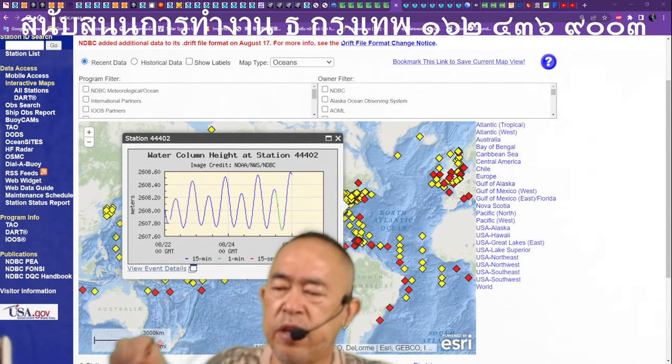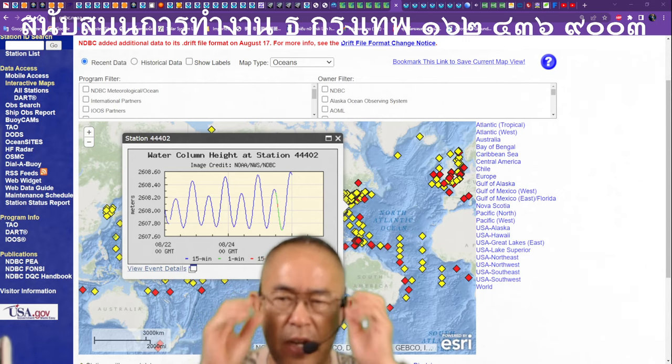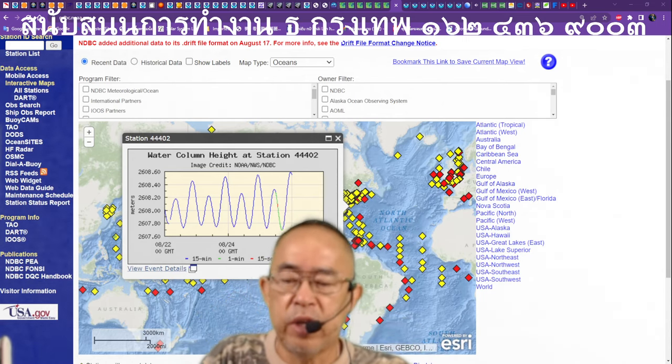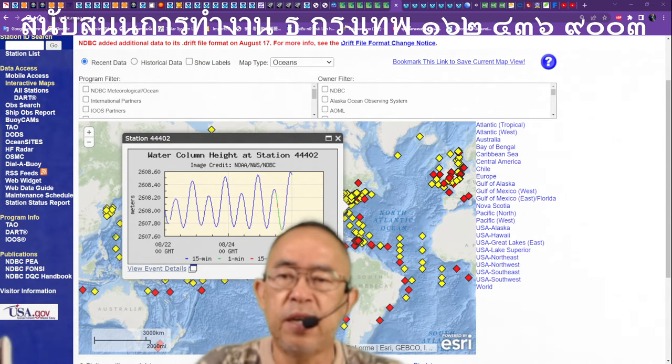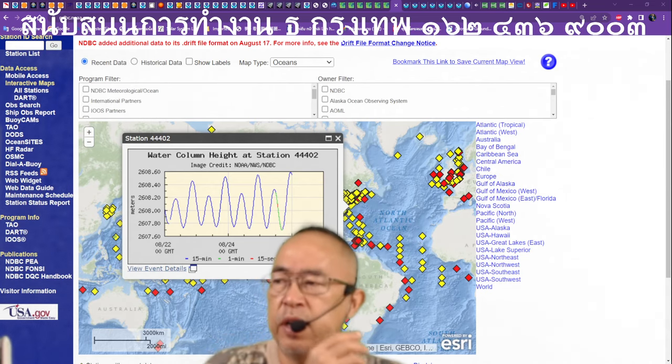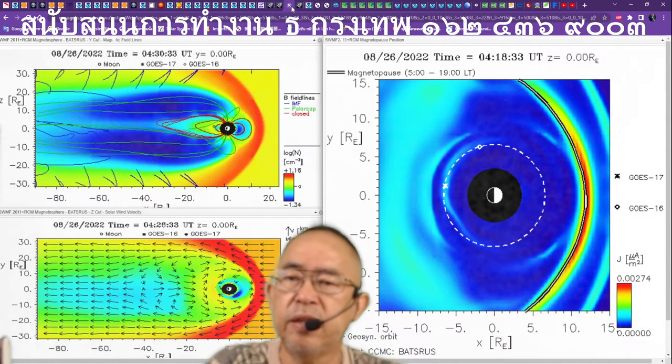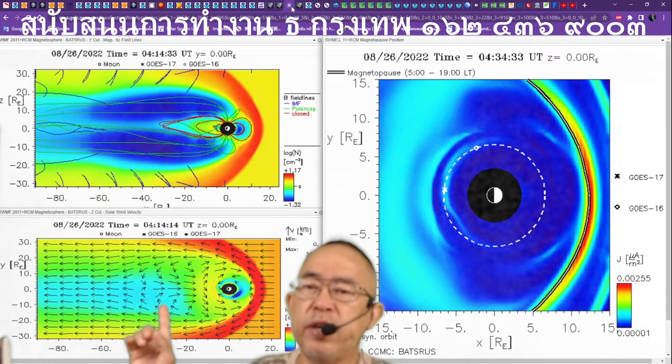Good day, everybody. Sorry for yesterday. I was sick and today is still not good — it looks like radiation syndrome. So before I go to the buoy, let's see about this solar wind.